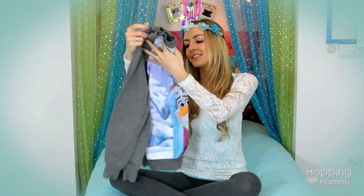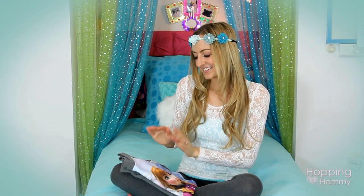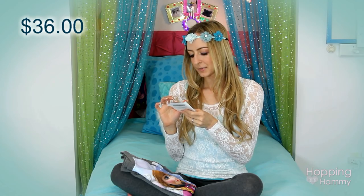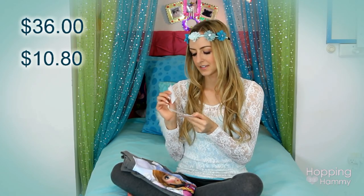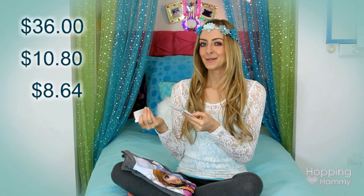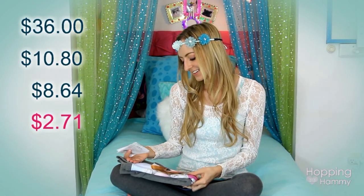I was just looking at the clearance rack and not really looking for anything in particular, and then I overheard these two ladies say 'Frozen' and naturally my ears perked up and I had to go over and investigate. So then I found the shirt and I was excited, but then I saw the price tag - it was listed as $36 originally, then marked down to $10.80, and the clearance rack sign said take an additional 20% off the yellow tag price. So it was actually $8.64, and then I had $5 Kohl's cash on top of that, and then a 30% coupon on top of that, which they said they would take. So when it was all said and done, it only cost $2.71. I just had to share that deal because I love getting good deals.